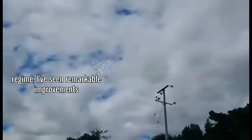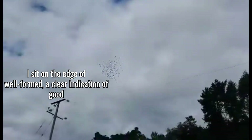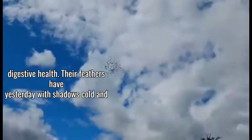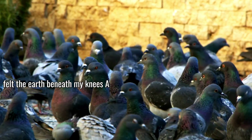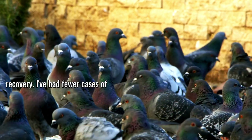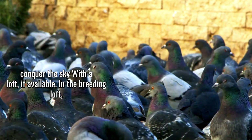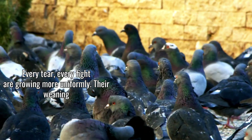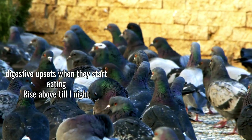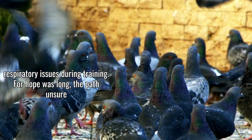Since implementing this natural probiotic regime, I've seen remarkable improvements in my loft. Most visibly, my birds' droppings are more consistent and well-formed — a clear indication of good digestive health. Their feathers have developed a deeper shine, what we call bloom in the fancy, and they handle better with firmer, more responsive muscles. On race day, my returns have become more consistent, birds seem to have better endurance and recovery, and I've had fewer cases of post-race illness. In the breeding loft, fertility has improved and young birds are growing more uniformly, with smoother weaning transitions and fewer respiratory issues during training.